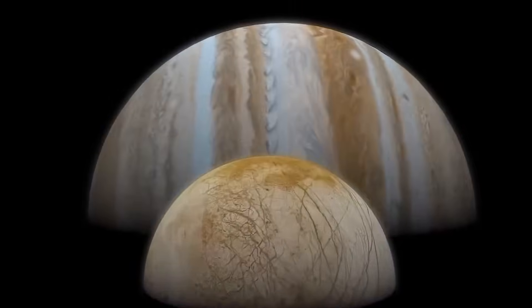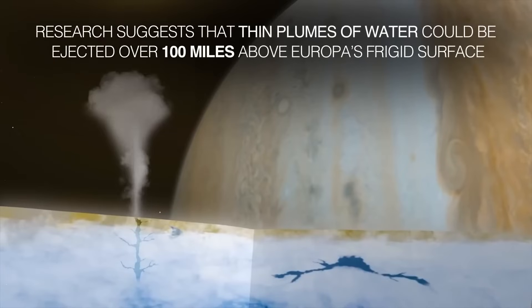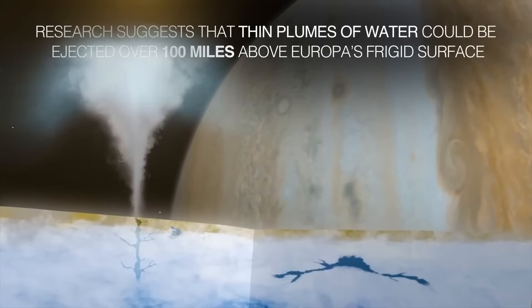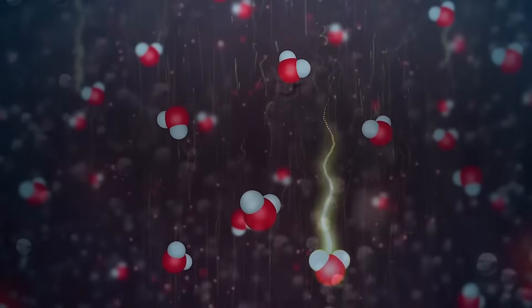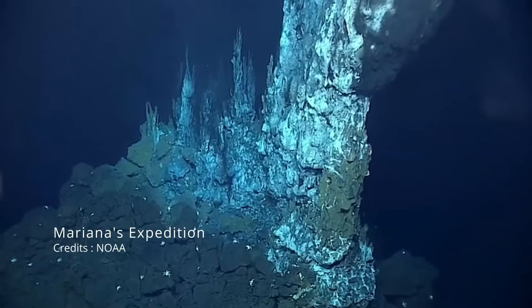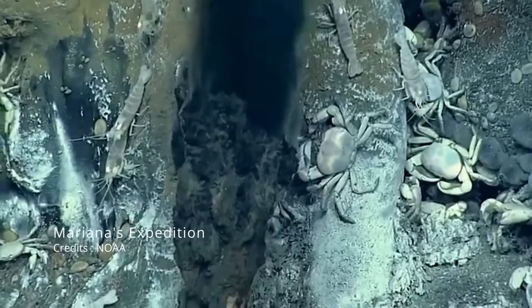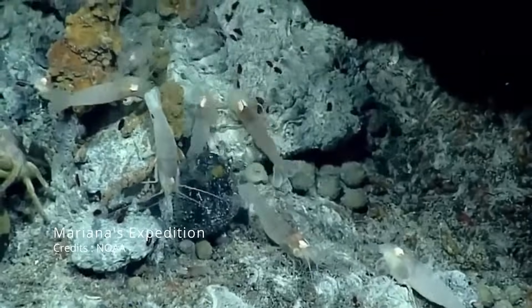Europa isn't just a cold rock orbiting a gas giant. Beneath that icy shell, there's heat generated by tidal forces as Jupiter's gravity constantly tugs and stretches the moon. This could create the perfect conditions for hydrothermal vents, similar to those found at the bottom of Earth's oceans. As we've discovered on Earth, life can thrive in the most extreme places, where sunlight never reaches, and heat and chemicals from deep below sustain entire ecosystems.